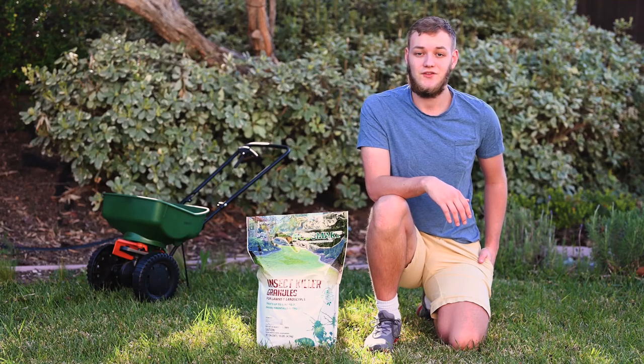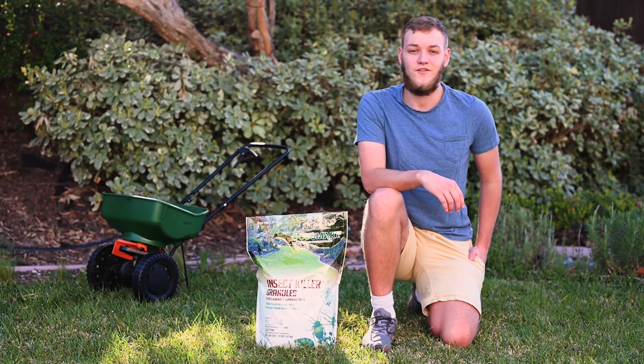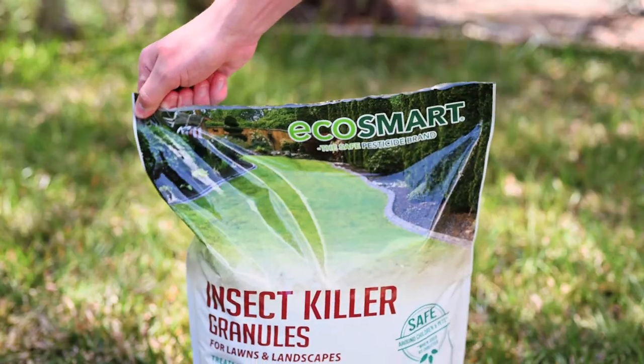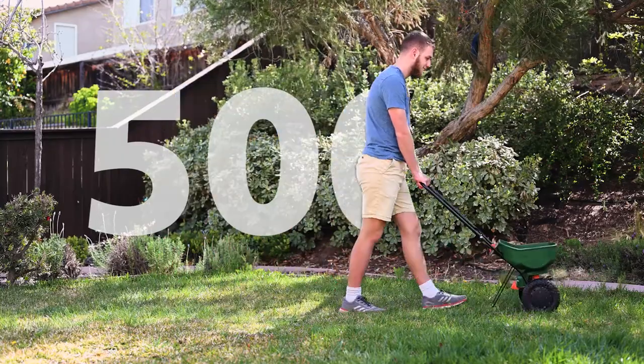No matter the size of your yard, EcoSmart's natural plant-based insect killer granules will help take care of all your bug issues. Use a handheld spreader or broadcast spreader to give your lawn up to 5,000 square feet of coverage.